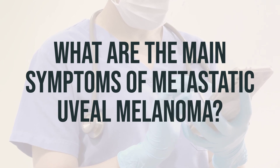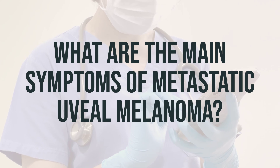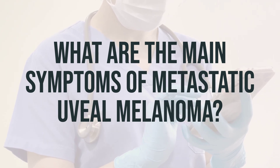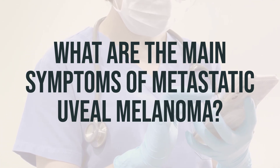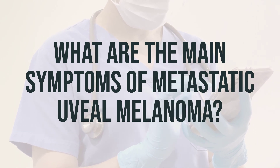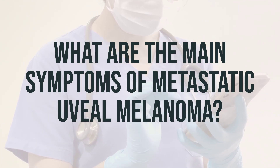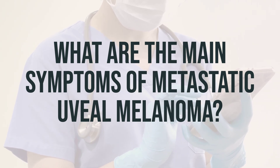You might be worried that you or a loved one has uveal melanoma. In the early stages, you may not have any symptoms, but your eye doctor may find the cancer during an exam. As the disease progresses, you may experience noticeable symptoms such as flashes of light in your vision, floaters, changes in your pupil, changes in how your eyeball fits into your eye socket, and blurriness or poor vision. If you're concerned about these symptoms, it's important to talk to your primary care doctor and get referred to a specialist. It's crucial to address cancer early, so don't hesitate to seek help if you notice sudden changes in your vision.